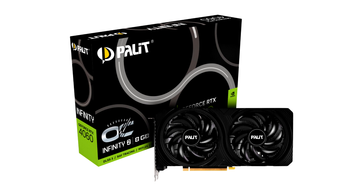Palit and Gainward may price the Infinity 2 and Python 2 at the ever-shifting baseline price for the RTX 4060, which is now nearing $250 in some places.